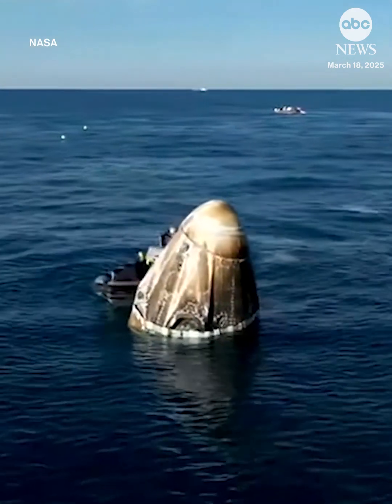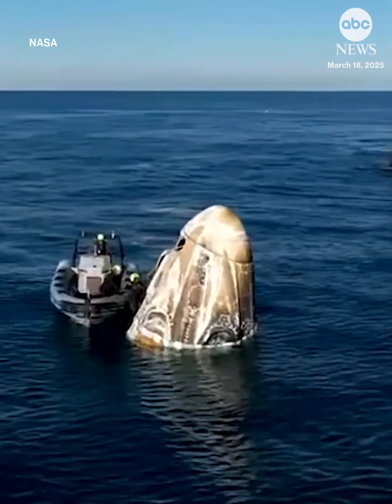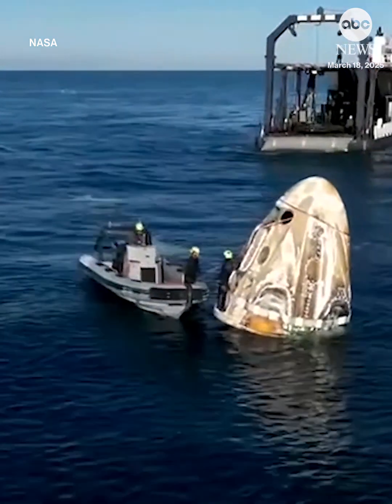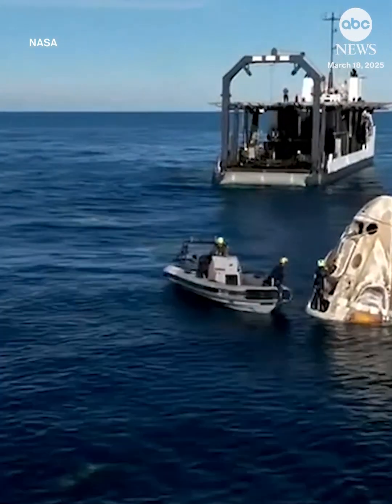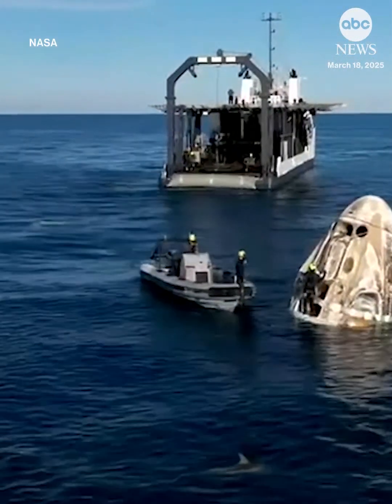The recovery crew team member that is crawling around the Dragon spacecraft — earlier we saw a view where it was like a spider monkey pose. We can see that individual now standing in the bucket where the main parachutes were stored while Dragon was on orbit.